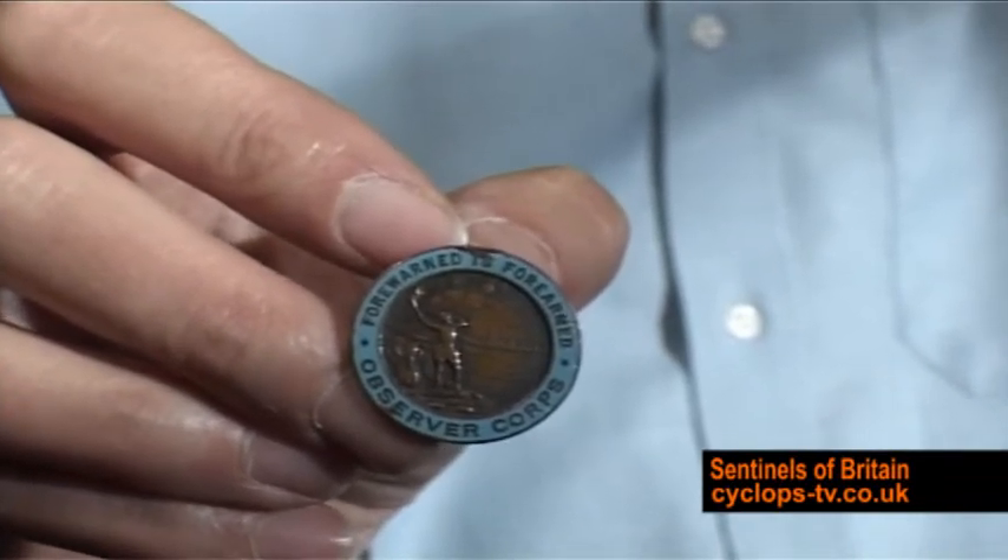Sometimes they put this small lapel badge in a beret, because they found that the beret was the most comfortable piece of headgear to wear with the head and breast set.